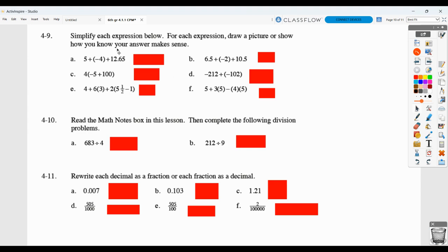Here they want you to draw a picture or show how you know your answer makes sense. For part A, 5 plus negative 4, you could show that on a number line: starting at 5, going back 4 units, giving a length of 1. For part B, 1 plus 12 and 6,500ths gives 13 and 6,500ths. You could also show that 6 and 5,500ths plus 10 and 5,500ths equals 17, and adding negative 2 means going back 2 units from 17 to land at 15. Show it on a number line or show your work somehow.